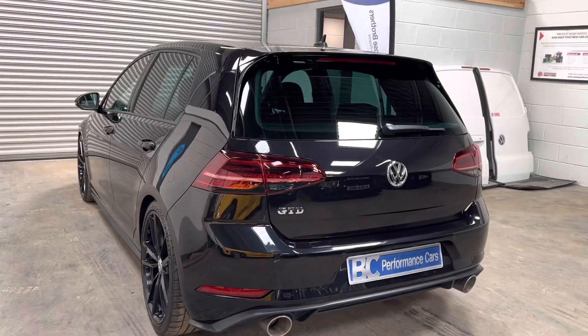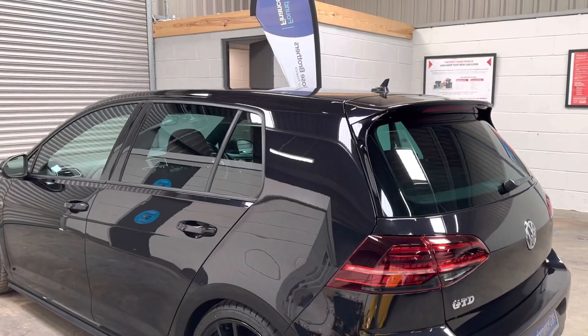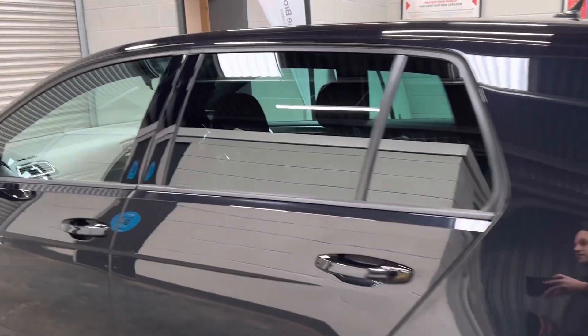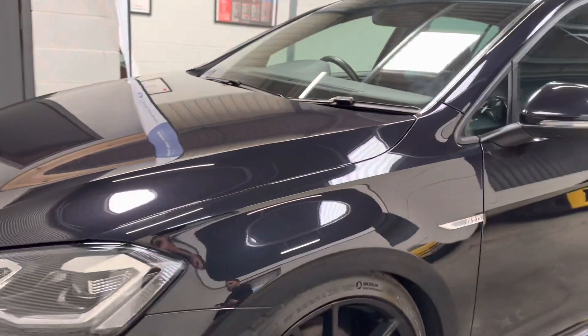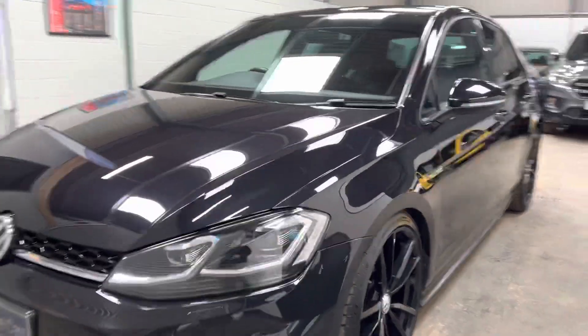Being the 7.5, we have the LED rear lights with dynamic tail lights and privacy glass. It has the virtual cockpit and the seven-speed DSG gearbox. It's covered 33,000 miles and has just been serviced and inspected, complete with two keys.